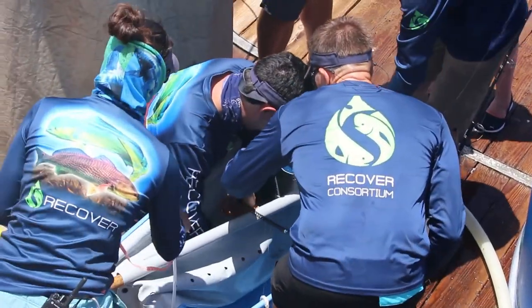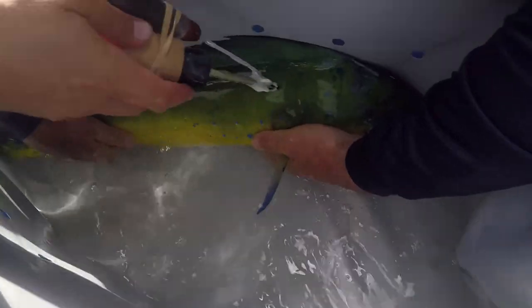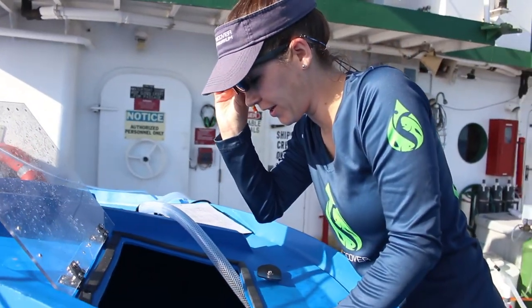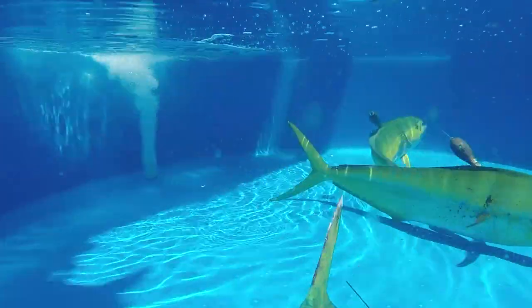Every single person on this vessel was crucial to the success of this mission. We had two fish that we tagged and immediately released, and seven that we held overnight — 24 hours — in our recovery tanks, all in excellent condition, excellent shape as we let them go.